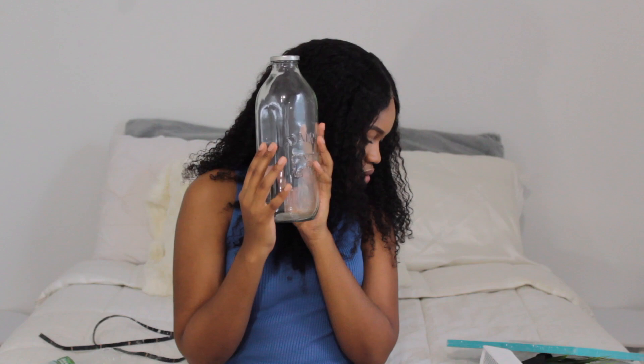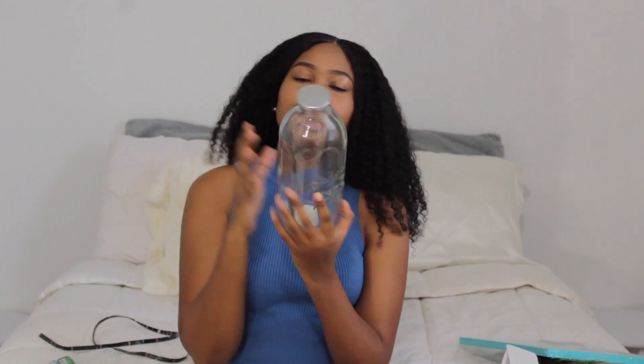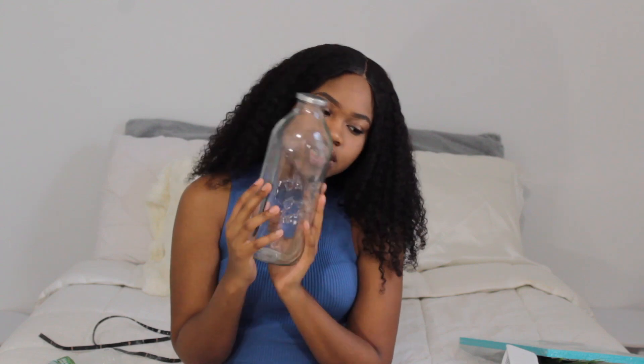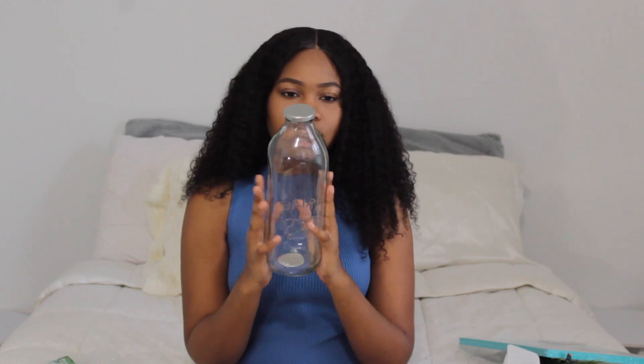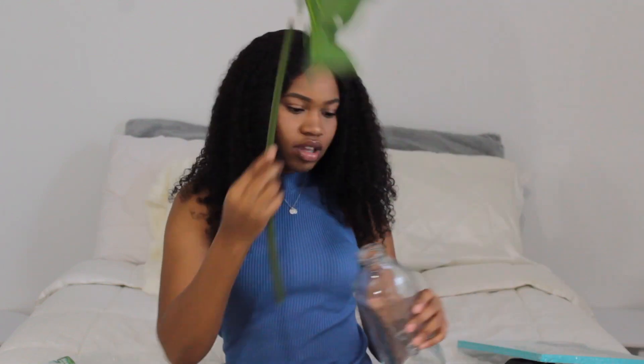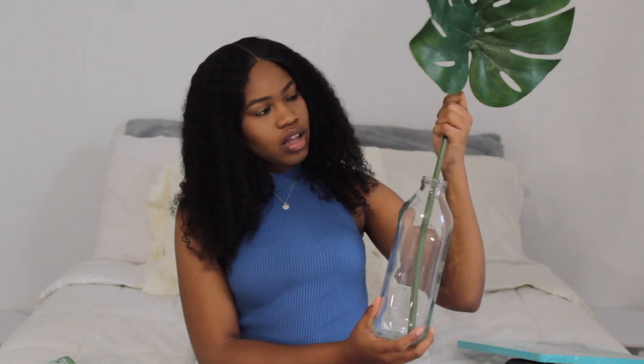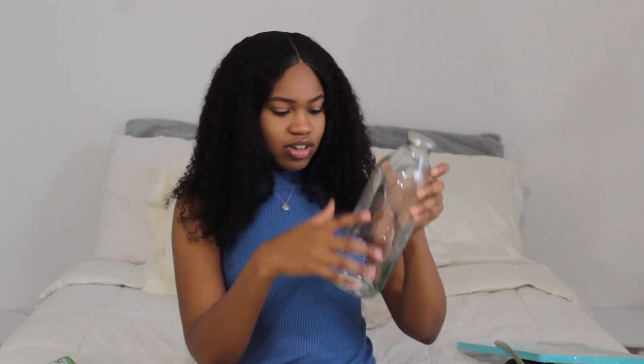I also got this from the Dollar Section at Target — this was like $1. I don't know if I need this, but I might open this and then put this in here. That looks kind of cute. That looks mad trendy. That looks like it's from Urban Outfitters — it kind of looks like some Urban Outfitters type thing. I'm feeling this. I'm going to put this in here. I like that. It's cute. And it says dairy on it.